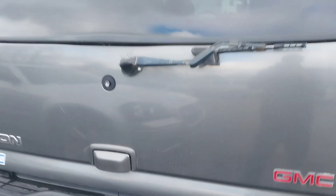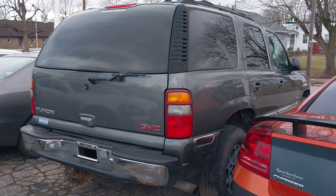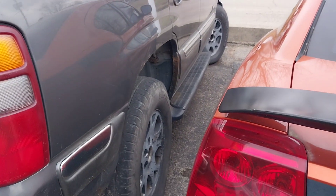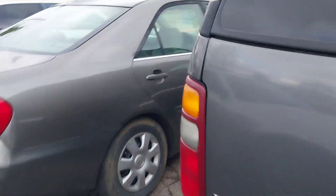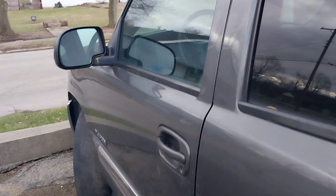This thing is actually in pretty nice shape still. It's not the nicest one I've ever seen, but it's not in horrible shape. It's got what looks like mostly all original wheels, except for the one on the driver's side.